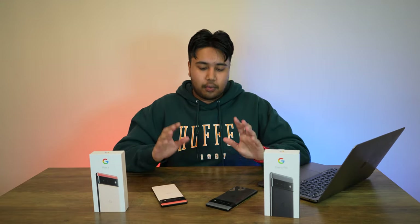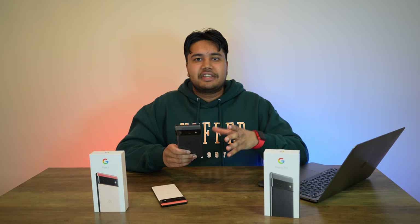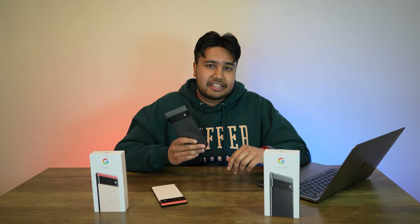For me personally, I think photos come out a little bit over-processed. My second point is that while the Pixel 6 Pro does have an advantage with the telephoto lens, I honestly don't think it's a deal breaker — go into your gallery right now and tell me how many photos you've actually taken with a telephoto lens. It's probably not going to be that many. So for me it's not a deal breaker.